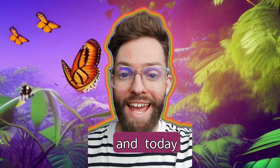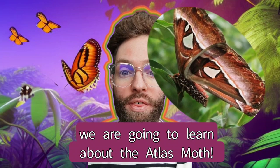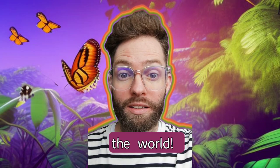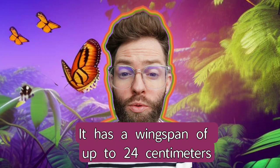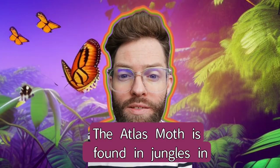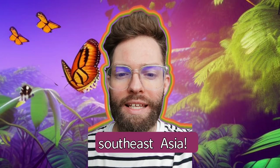Hello, and today we're going to learn about the Atlas Moth. The Atlas Moth is one of the largest moths in the world. It has a wingspan of up to 24 centimetres, which is wider than a human hand. The Atlas Moth is found in jungles in South East Asia.